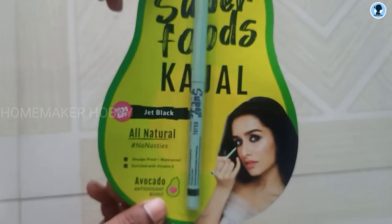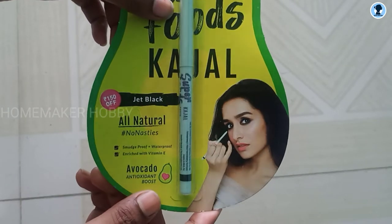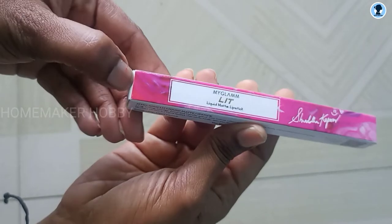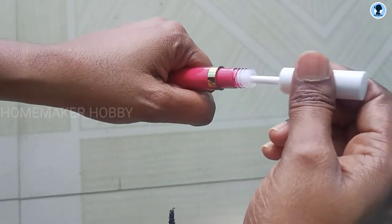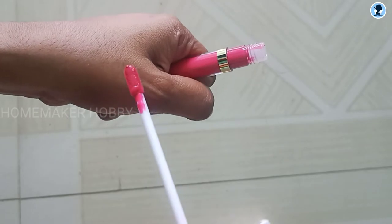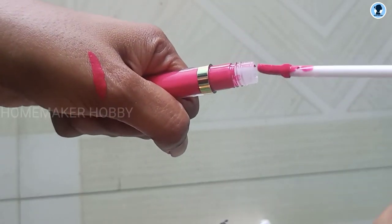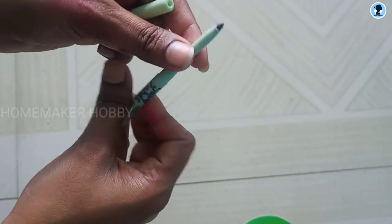Let me open it and show you. I chose the pink shade. There are many color options so you can choose any shade you like. See — this one is very creamy. I will open it next so you can see it clearly here.